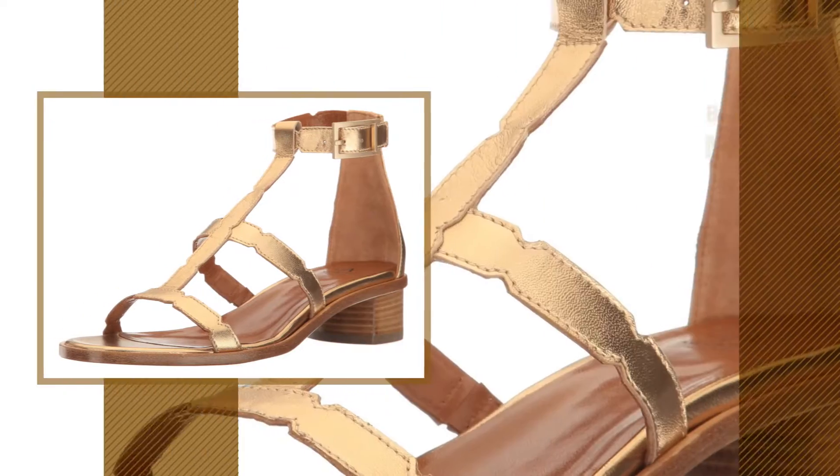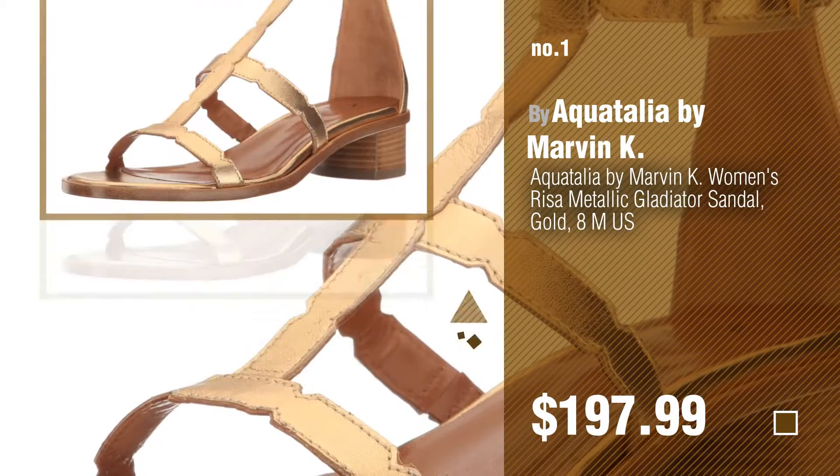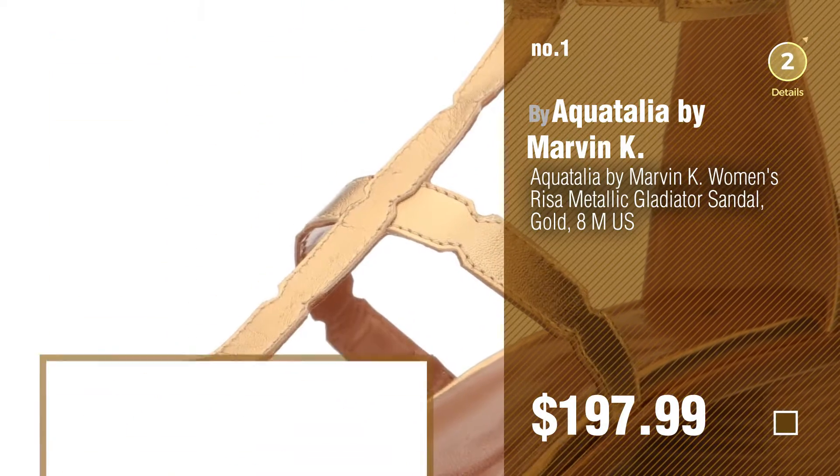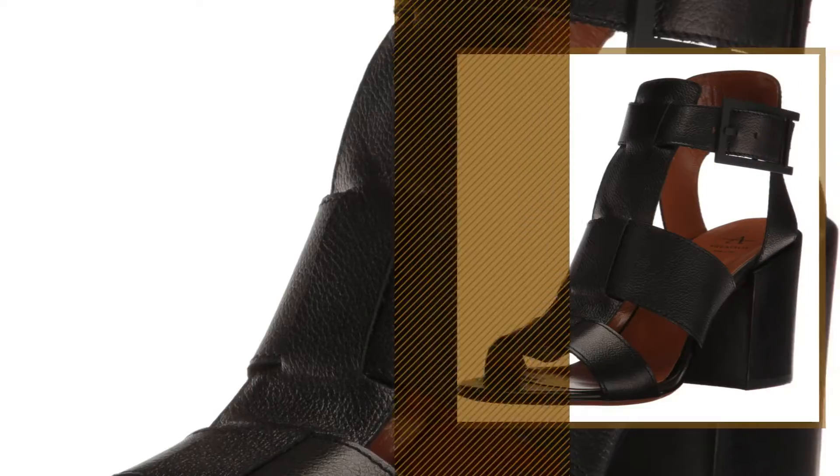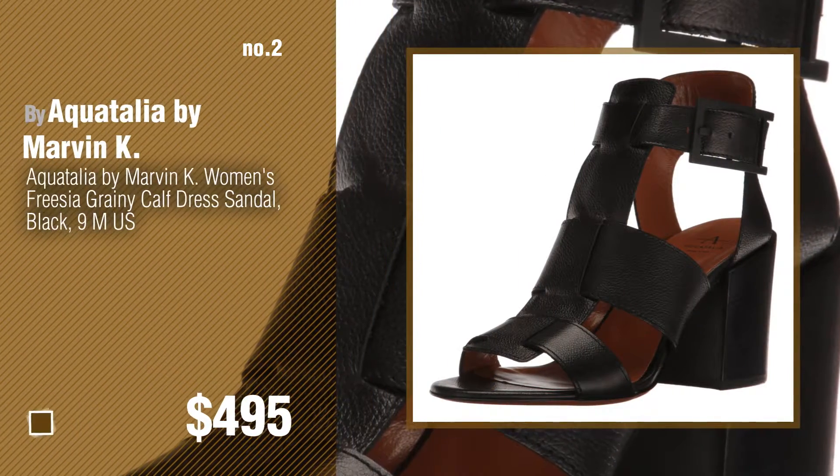Number 1, Most Popular, by Aquatalia by Marvin K. Watch this video and get inspired. Number 2, Another Great Product by Aquatalia by Marvin K.